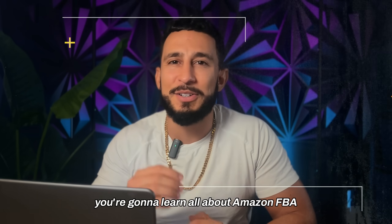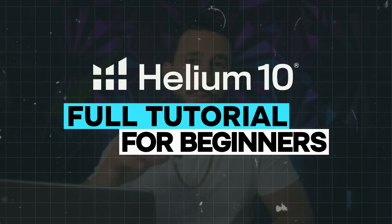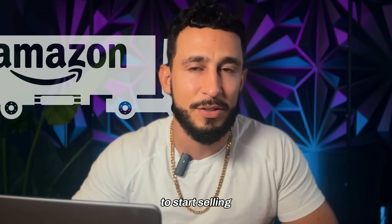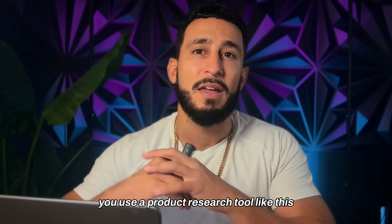What's up guys, in today's video you're going to learn all about Amazon FBA and how to find the right product to start selling on Amazon. This is going to be a full deep dive tutorial of Helium 10 and how to find that right product to start selling on Amazon.